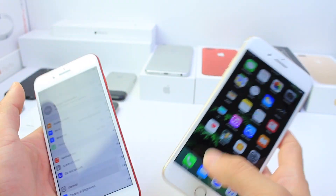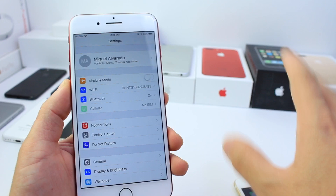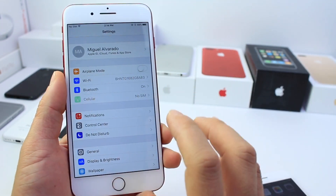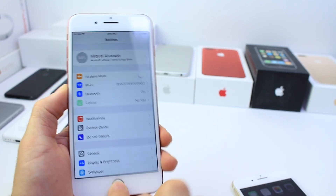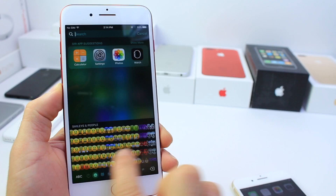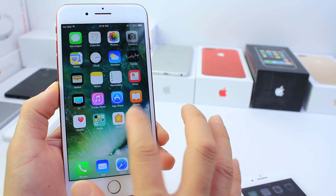Now, in terms of features, is there anything new that Apple added that wasn't in the previous beta? To be honest, I've been digging around and comparing both devices, and it doesn't appear to be so — everything is completely identical. I'm still waiting for the new emoji update, which could be introduced with iOS 11.